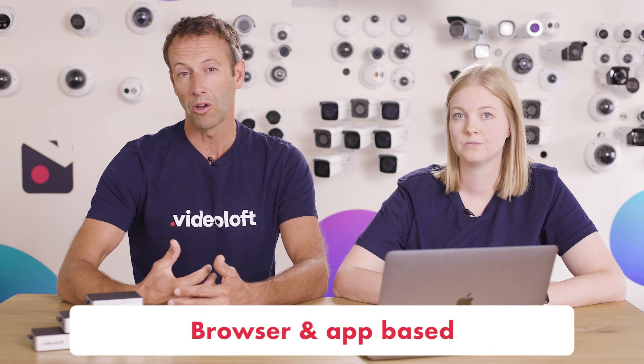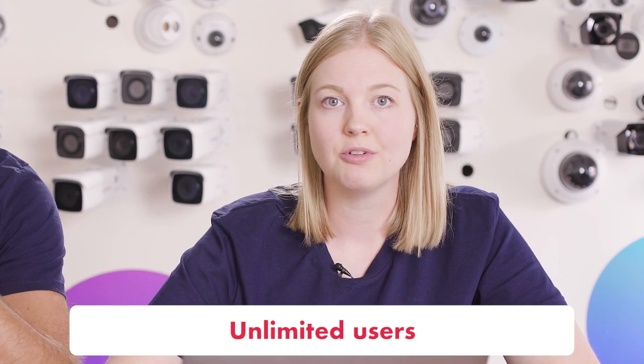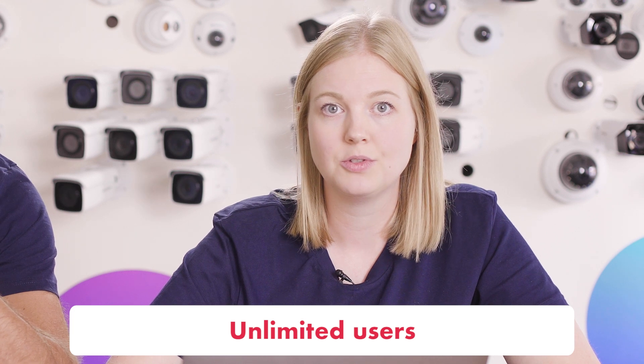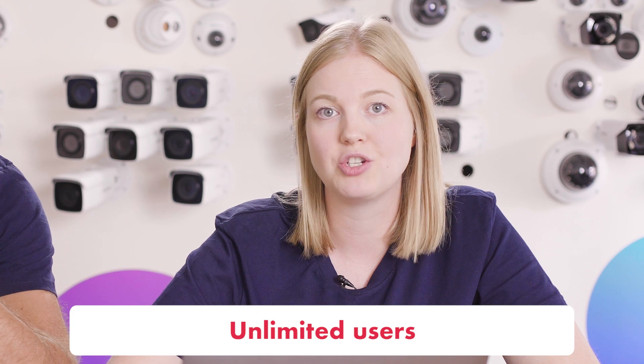There's no big software package to install on your computers. You can just access the VideoLoft service and your cameras through a regular web browser. If you're on the go, you can download the mobile app and access it on your phone. Any number of users can have access to the video and you don't pay per user, so you can invite an unlimited amount of people to view subsets of your cameras or all of your cameras and choose what permission levels they have.